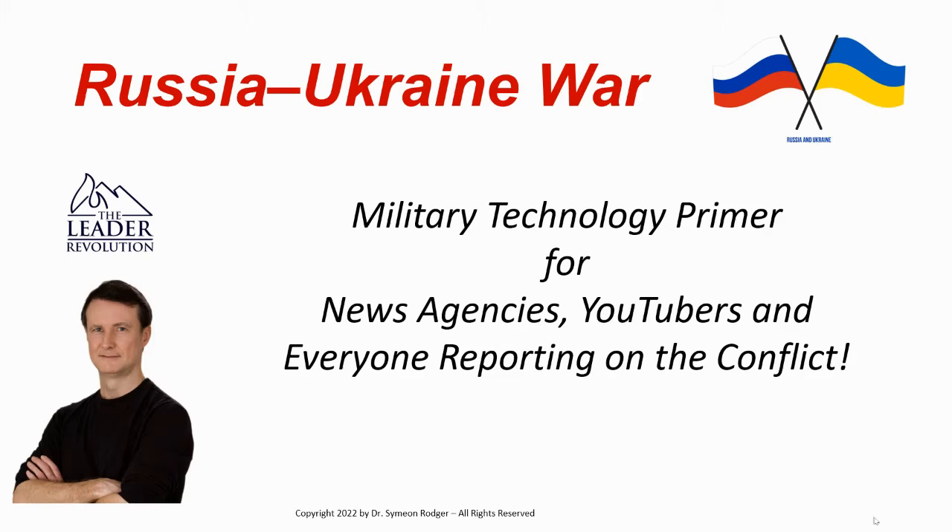Hi, it's Dr. Simeon Roger, and welcome to another one of our series of videos on Russia's invasion of Ukraine 2022. Now this one is very particular. This is a military technology primer, and this is definitely for you if you work for a news agency, if you're a YouTuber, if you're anyone reporting on the conflict — and for that matter, if you're simply anyone who wants to really know what's going on and be able to distinguish right from wrong, good reporting from bad reporting.